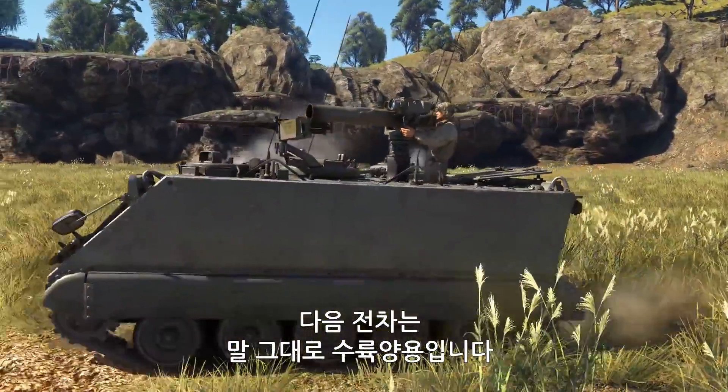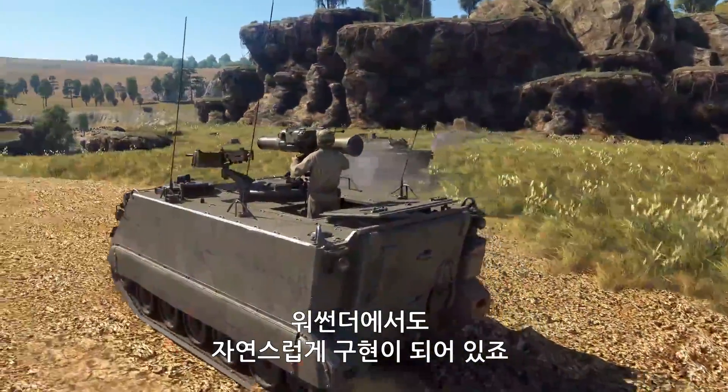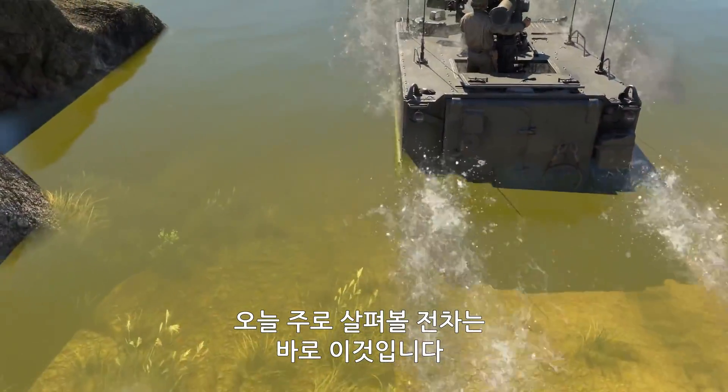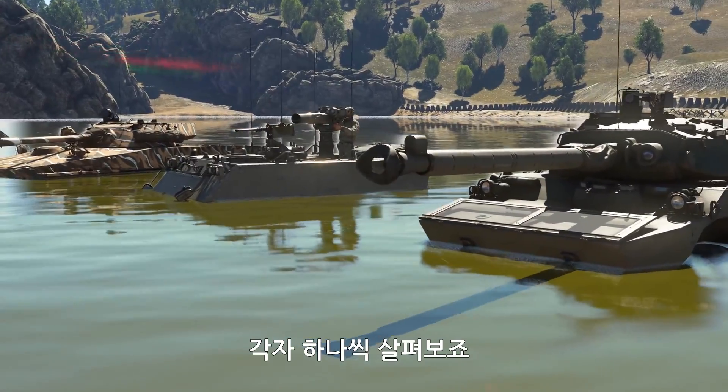Vehicles of the second type can swim as-is. That's why, naturally, they retain these capabilities in War Thunder as well. These are the vehicles that we're going to discuss today. Let's take a look at them one at a time.